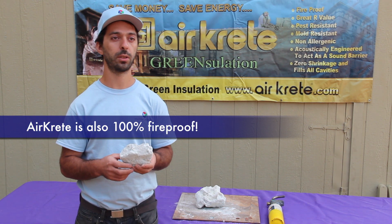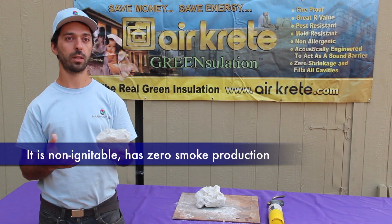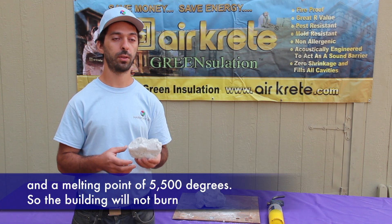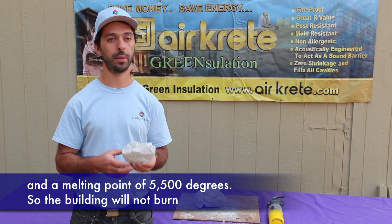AirCrete is also 100% fireproof. It is non-ignitable, has zero smoke production, and a melting point of 5500 degrees, so the building will not burn.